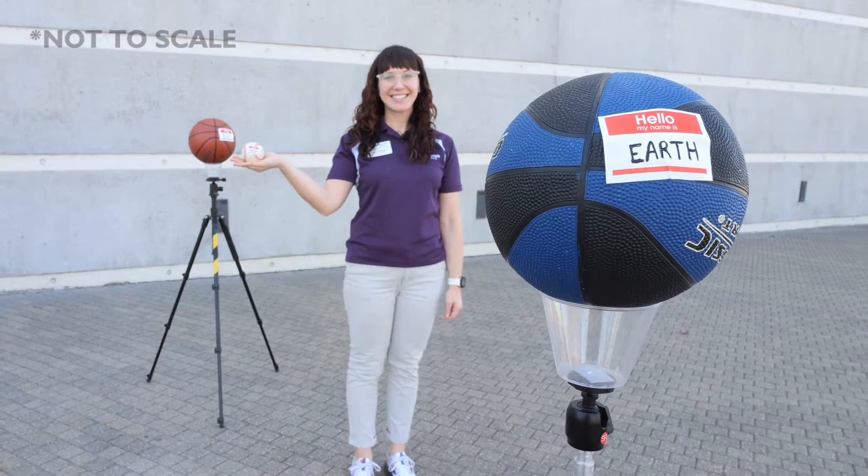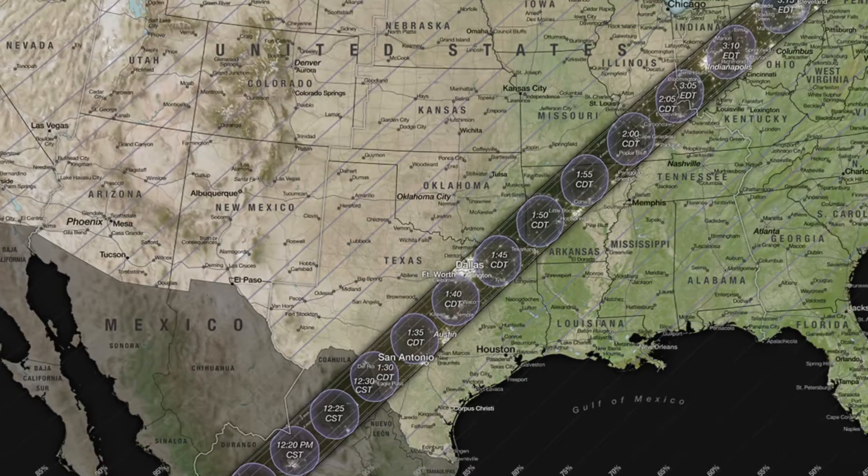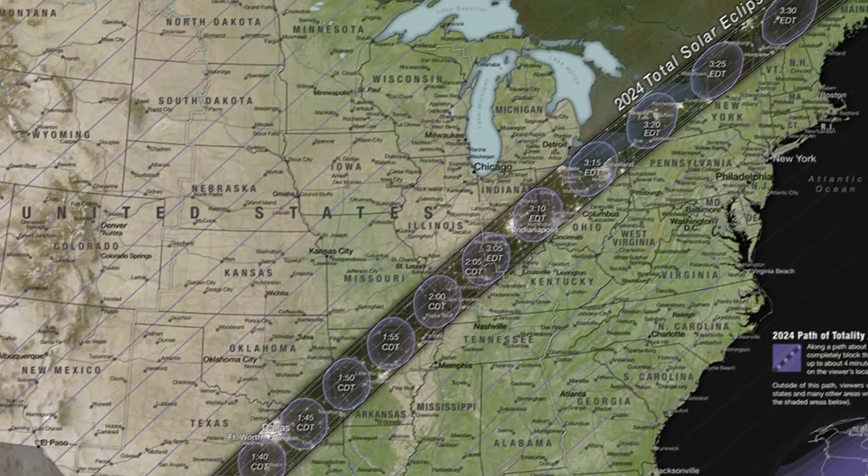When the moon passes between the earth and the sun, we get a solar eclipse like the one happening over North America on April 8, 2024.